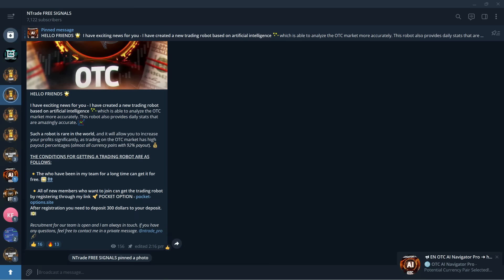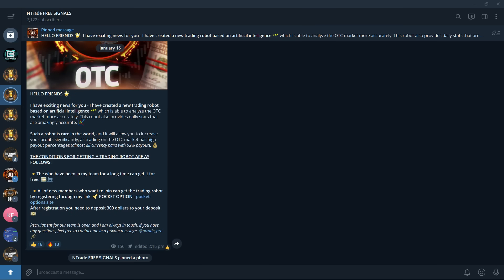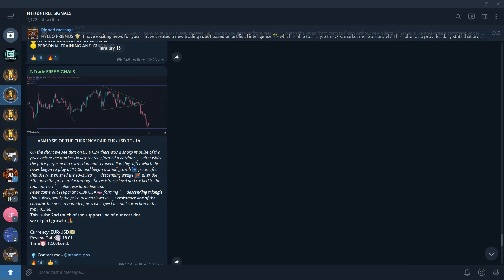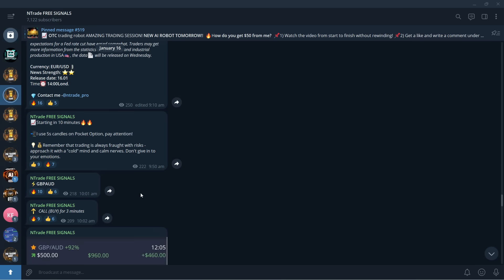What we're going to do now is build up our balance from $100 using the new AI robot, and I'm going to show you how amazing it is. But before we get into it, check out this post right here in the group — it lets you know everything: how to get the robot, how good it is, and what it will provide you with.